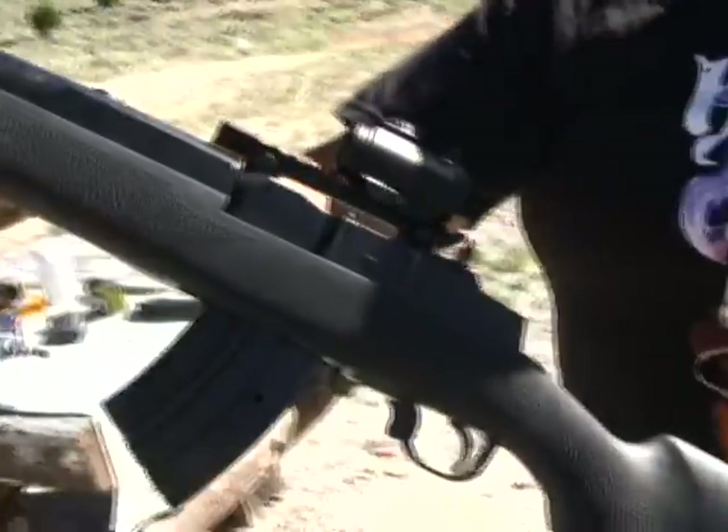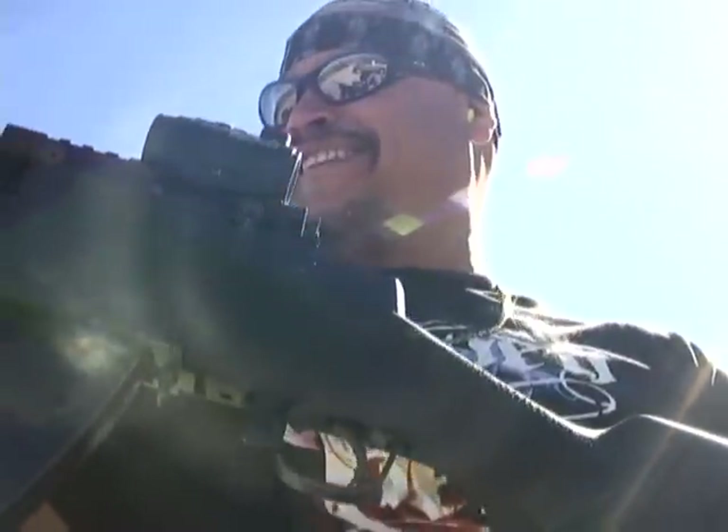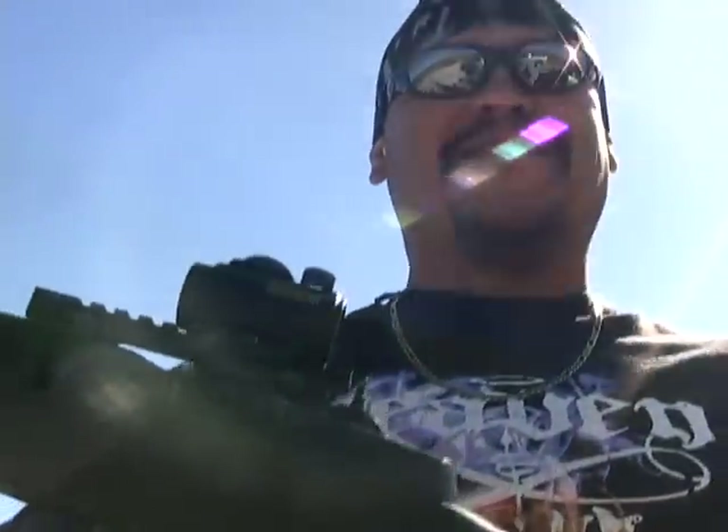Look at this. Look at that Bushnell red dot sight. Sweet, that's my baby. Yeah, that is your baby. Hey, do you want to trade rifles? Just for today. Well, it's your turn to shoot the AK-47.